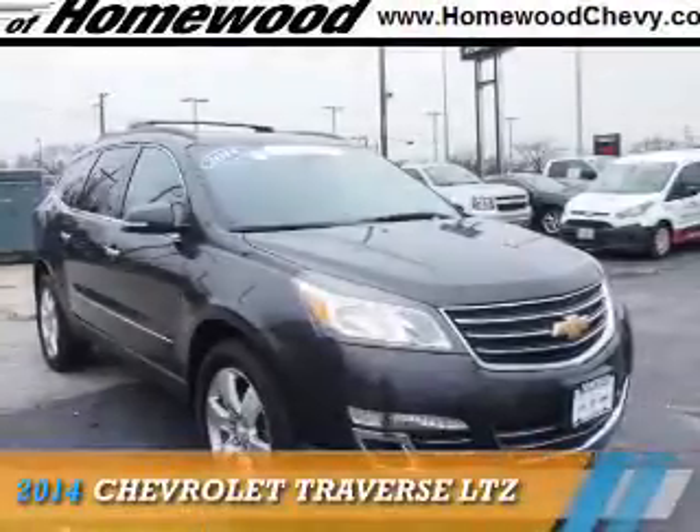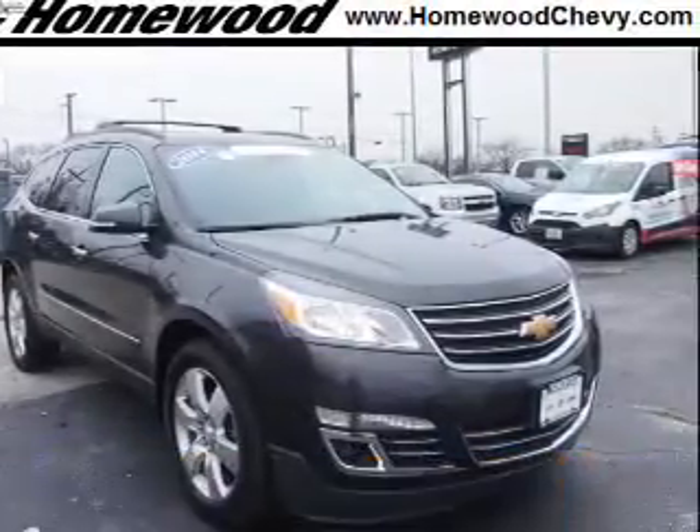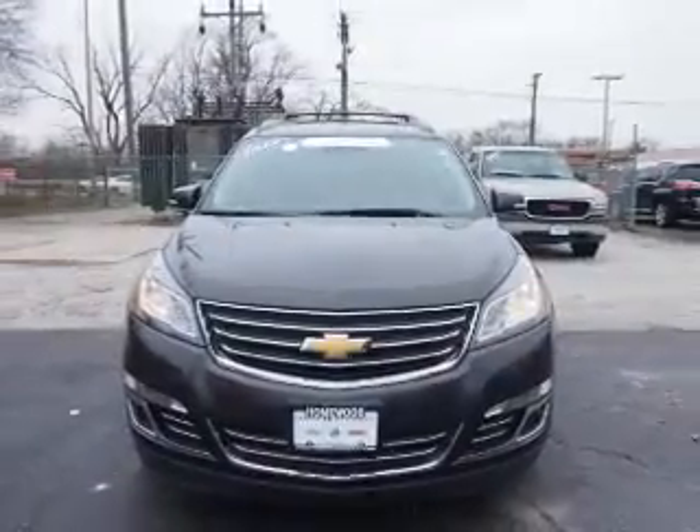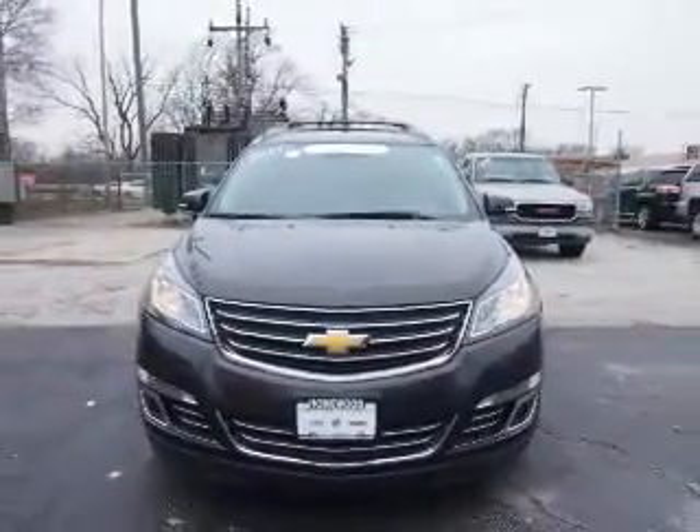Presenting the 2014 Chevrolet Traverse. It's powered by front-wheel drive, a 3.6-liter six-cylinder engine, and an automatic transmission.